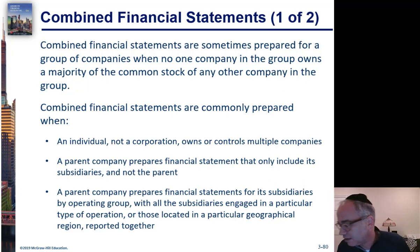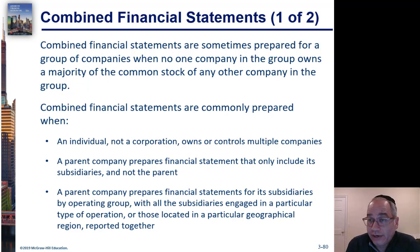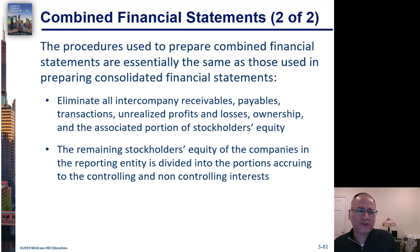You'll often see this in not-for-profit organizations. Two nonprofits cooperate — one doesn't own the other — but they cooperate on different projects and have the same board. So it makes sense to present them as a single set of financial statements, but the exact ownership structure, because they're not-for-profits, does not necessarily exist.